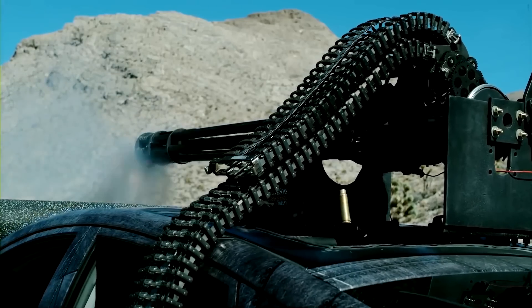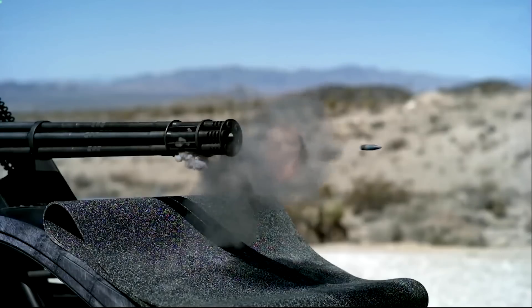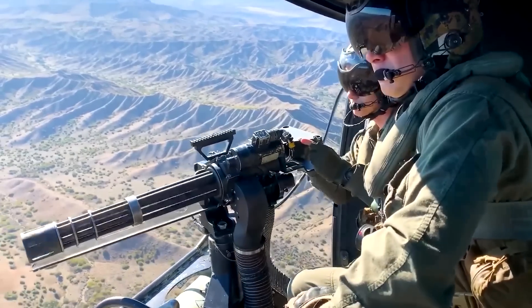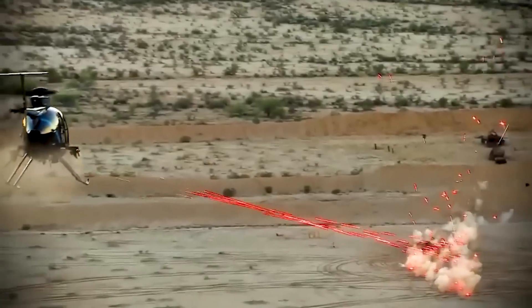Rotary guns are guns on steroids. Their rotating barrels are capable of delivering a frightening rate of fire and devastation to whoever might cross its operator. Today we're going to look at some of the most powerful that the planet has to offer, and what makes them so lethal.